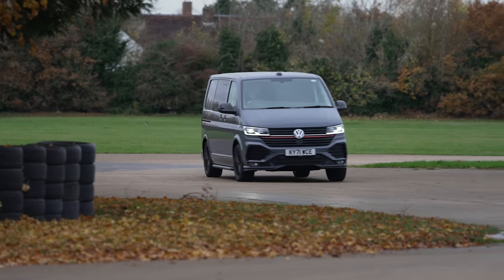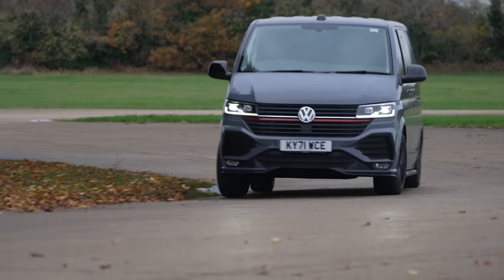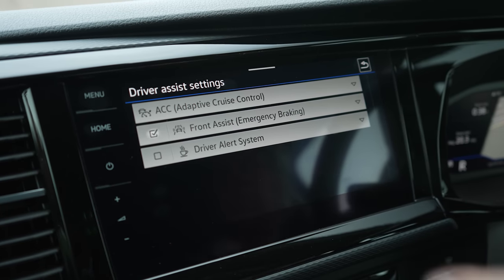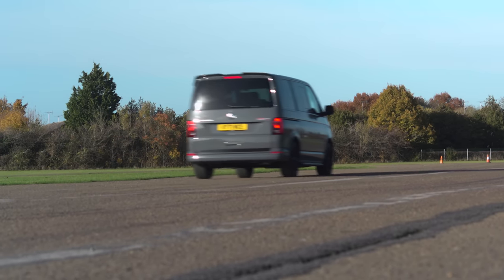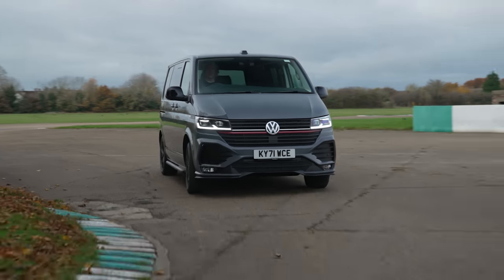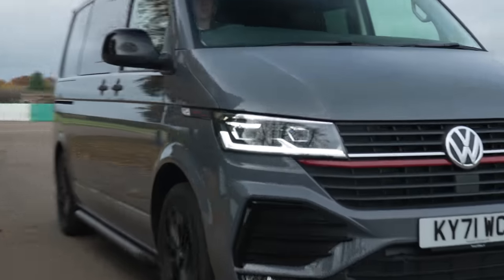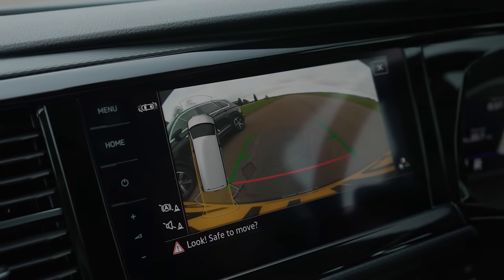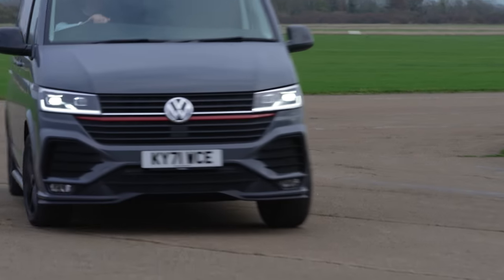This is certainly one of the sportiest vans I'm going to drive this year, but it's also one of the most advanced, crammed with safety systems from the standard Transporter T6.1. There's automatic emergency braking to apply the brakes if a car, a cyclist or pedestrian gets in front of you, along with lane keeping assistance to keep you between the lines on a motorway or dual carriageway. At the back there's rear cross traffic alert, which warns you of oncoming traffic when reversing out of spaces, and crosswind assist, which automatically applies the brakes when strong winds are detected that could blow you out of your lane.